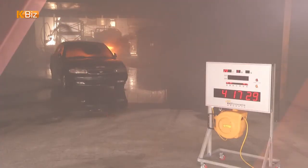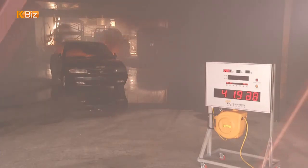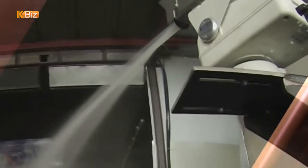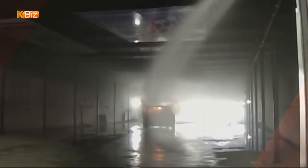The KICT team plans to ask the government to install the new fire control system in medium-sized tunnels across the country at the initial stage.